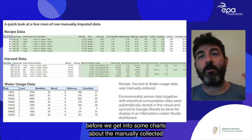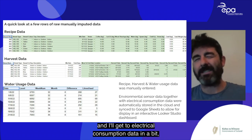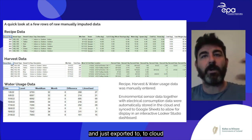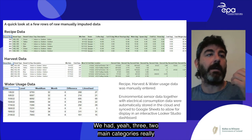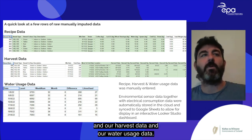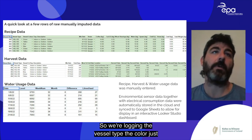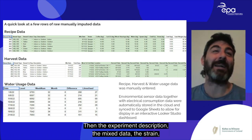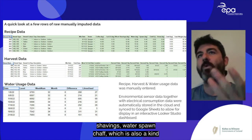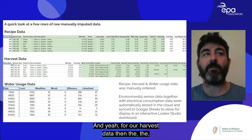For manually collected data we had two main categories: recipe data and harvest data, plus water usage. Recipe data logged the vessel type, experiment description, mix date, strain, and kg of each ingredient — coffee, calcium carbonate, wood shavings, water, spawn, chaff, and straw. Harvest data logged where and when it was harvested and the amount per flush — mushrooms produce multiple harvests or 'flushes.'